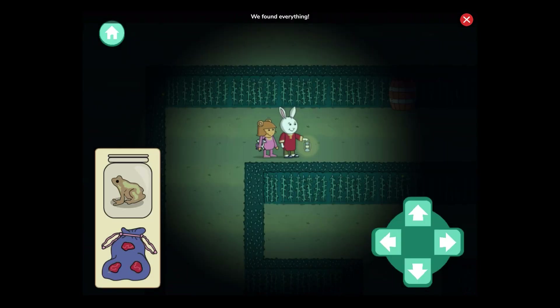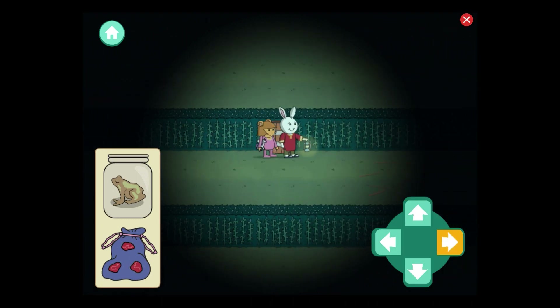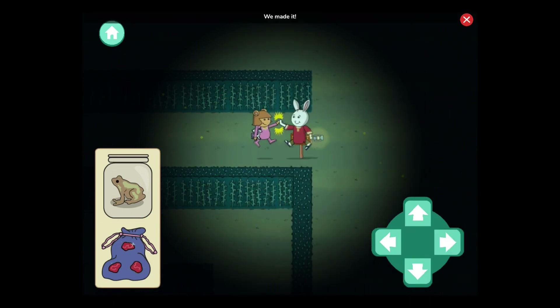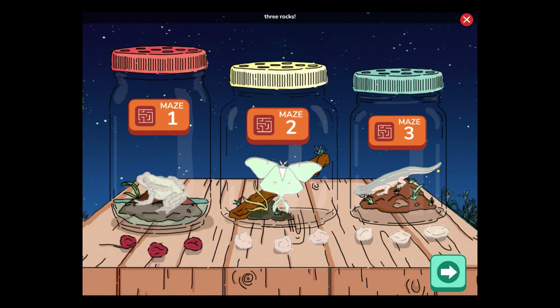We found everything. Now let's find the way out. We made it! We found three rocks and a northern green frog. We'll keep it for a while and then let it go. We can try that maze again or explore another.